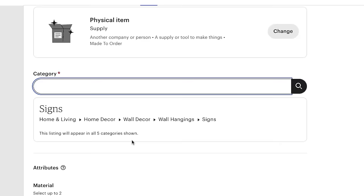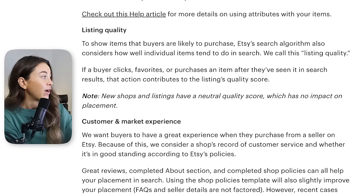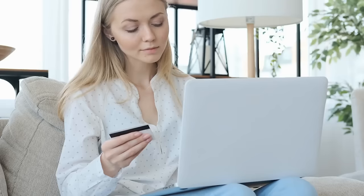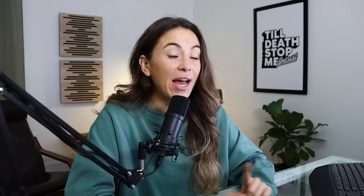After you select a category, attributes will pop up. You can go in and further describe the size, color, and material in the attribute section — make sure you fill that out. Another factor beyond keywords is your listing quality. Etsy is probably judging you on how many people click your listing over others because of an appealing image, how many actually purchase the product, and how many are liking it versus actually buying. These actions contribute to a listing's quality score, and that is super, super important.